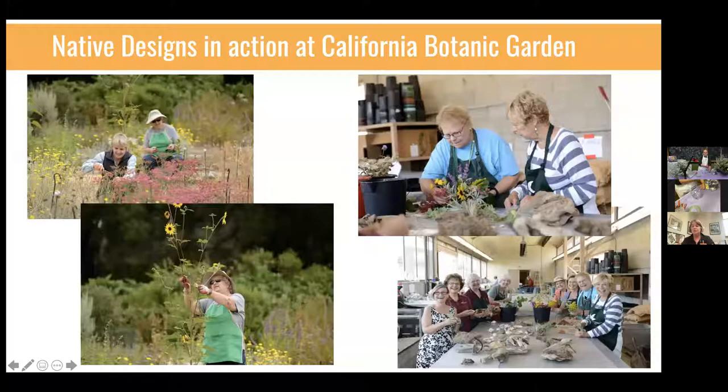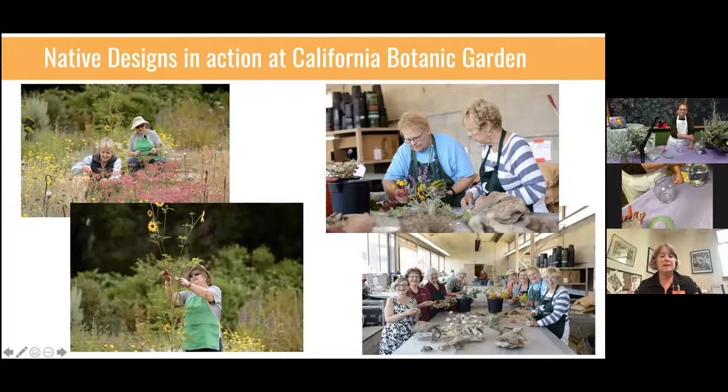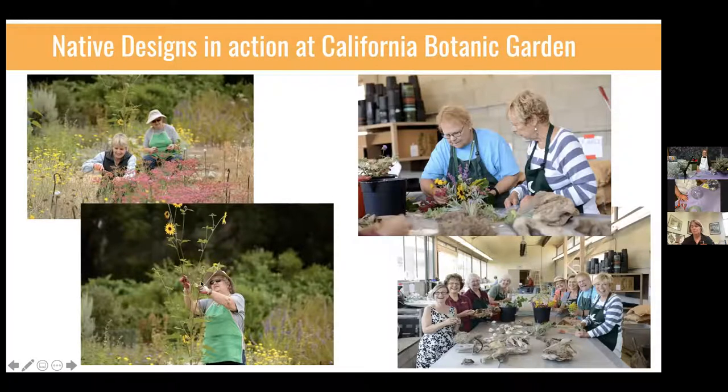A little bit about our volunteer group — Linda's real sidekicks and partners in action. It's a wonderful group of almost entirely women. They maintain a cutting garden on the premises where they focus on plants they find useful. They cut plants when they're ready and condition them so they're ready to go into the arrangements appropriately. In our nursery head house they have a large workspace where they prepare arrangements. You can see Linda and Shauna working there, and a whole group of native designers posed happily together at their work table.